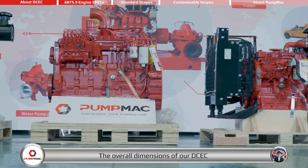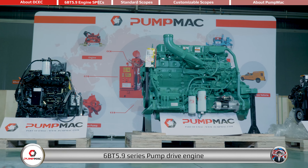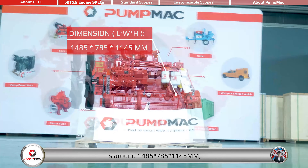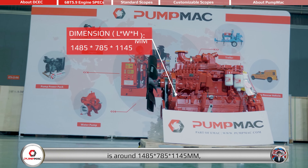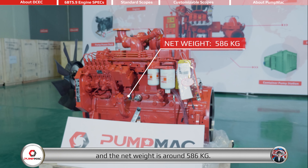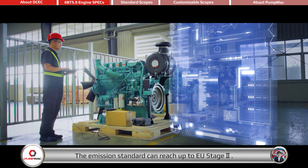The overall dimensions of the DCEC 6BT 5.9 Series Pump Drive Engine are around 1,485 x 785 x 1,145 mm, and the net weight is around 586 kg. The emission standard can reach up to EU Stage 2.